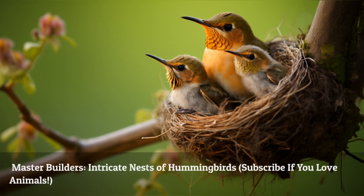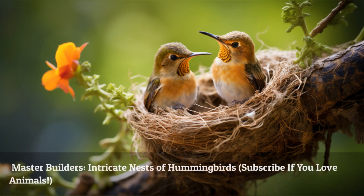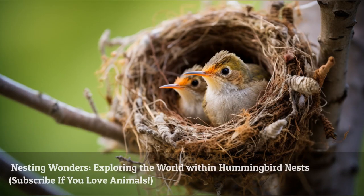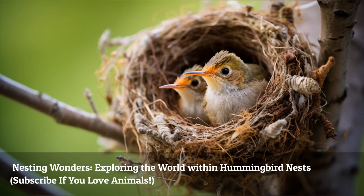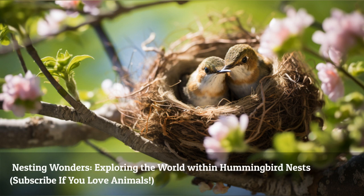Hummingbirds are not only skilled flyers, but they also excel at nest building. Using twigs, plant fibers, and spider silk, they construct intricate nests that provide insulation and protection for their eggs and nestlings. With their small size and intricate design, hummingbird nests host a world of wonders. From the placement of eggs to the departure of nestlings, every aspect of nesting showcases the resourcefulness and dedication of these tiny aviators.